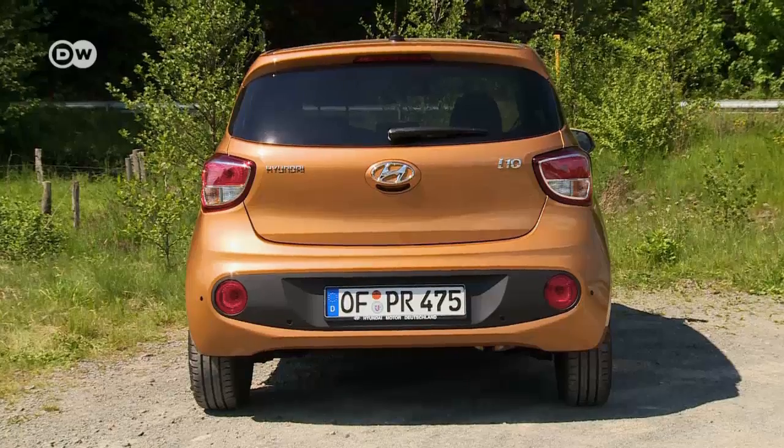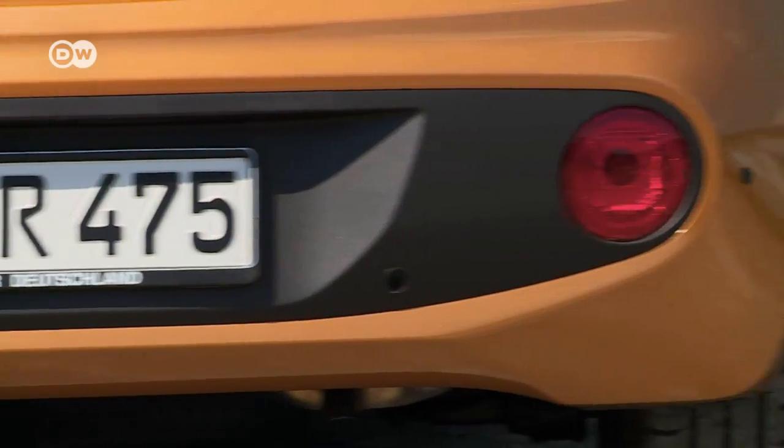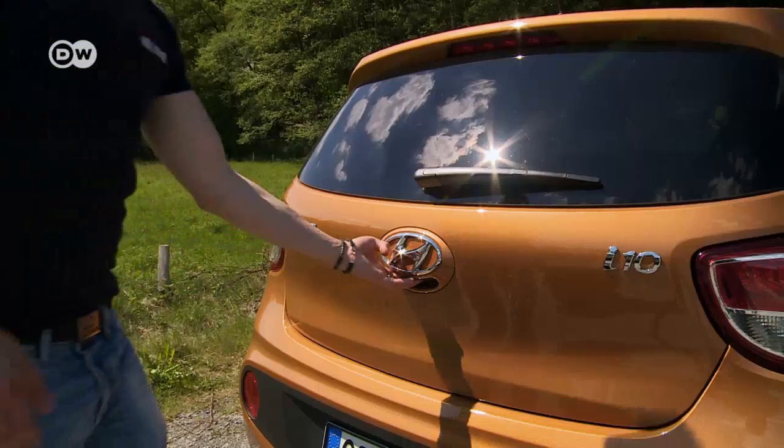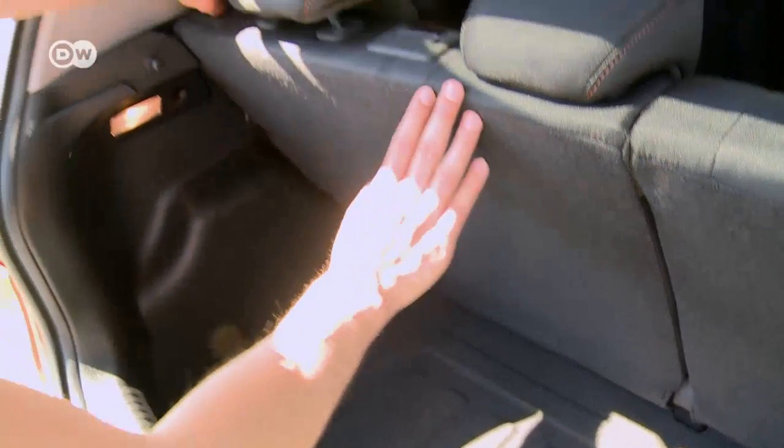At the back, the rear fog lights and rear bumpers echo the design of the lights at the front. The trunk offers up to 1,046 liters of cargo space with the rear seats folded down.